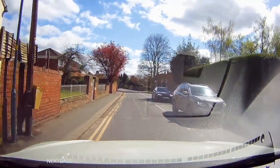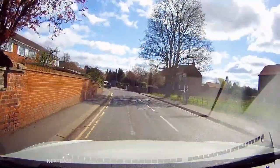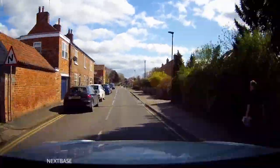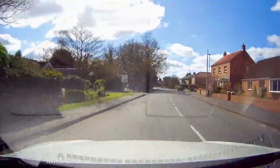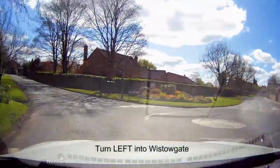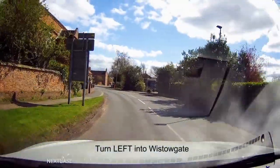Turn left into Thorpe Lane and follow the road as it bears round to the right to the roundabout. At the roundabout turn left into Worcester Gate — it's also signposted Selby B1223.